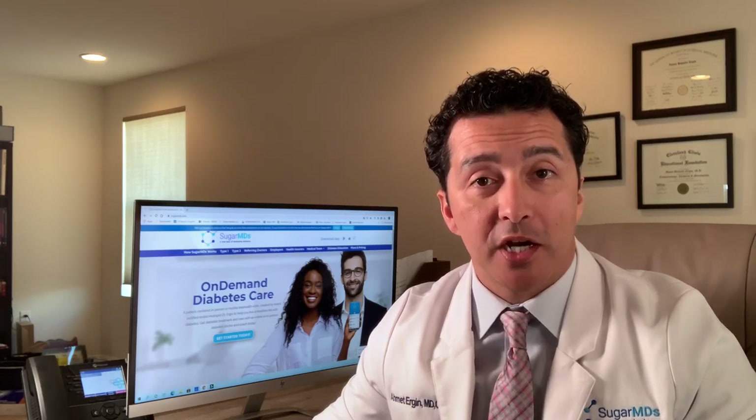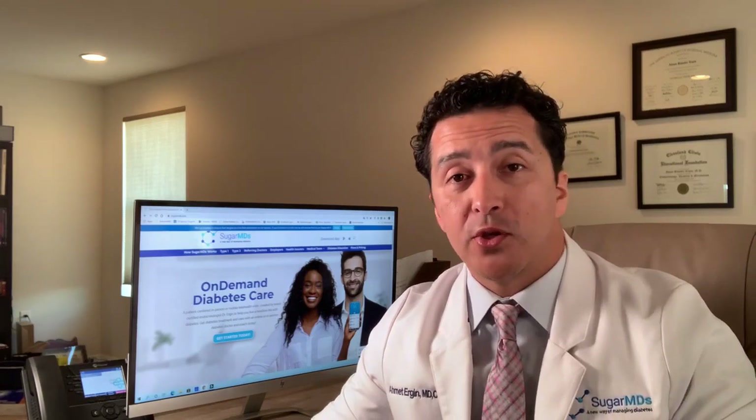Wherever you're in Florida, and we are expanding to other states soon, but if you have diabetes and you need an endocrinologist, you don't have to look any further. You don't have to travel, wait in the waiting room for hours, or wait a couple months to see an endocrinologist. We are changing that game. So get ready, we are going to talk about Dexcom G6.